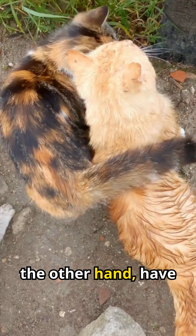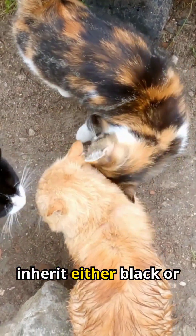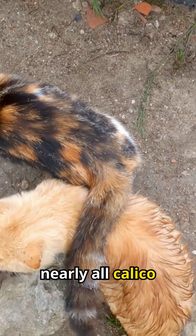Male cats, on the other hand, have only one X chromosome. This means they can inherit either black or orange, but not both. That's why nearly all calico cats are female.